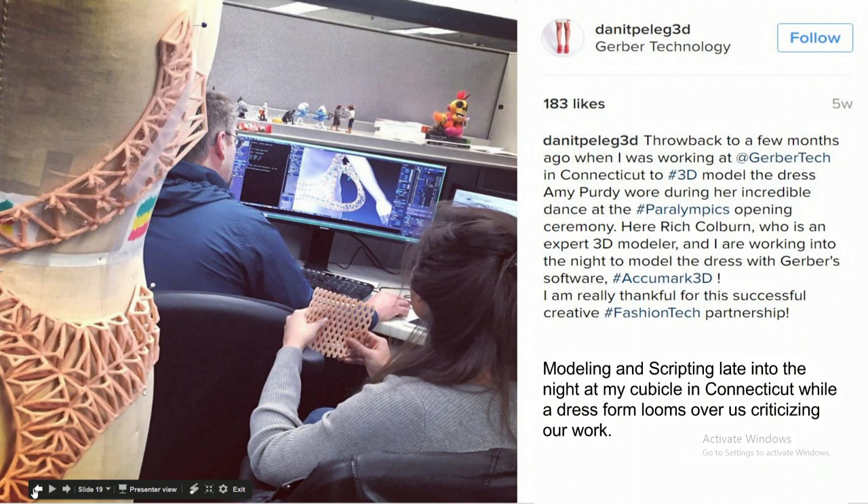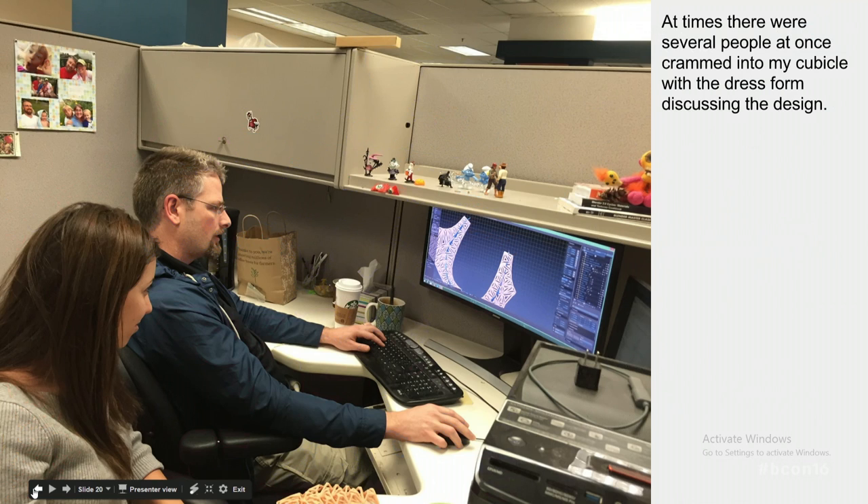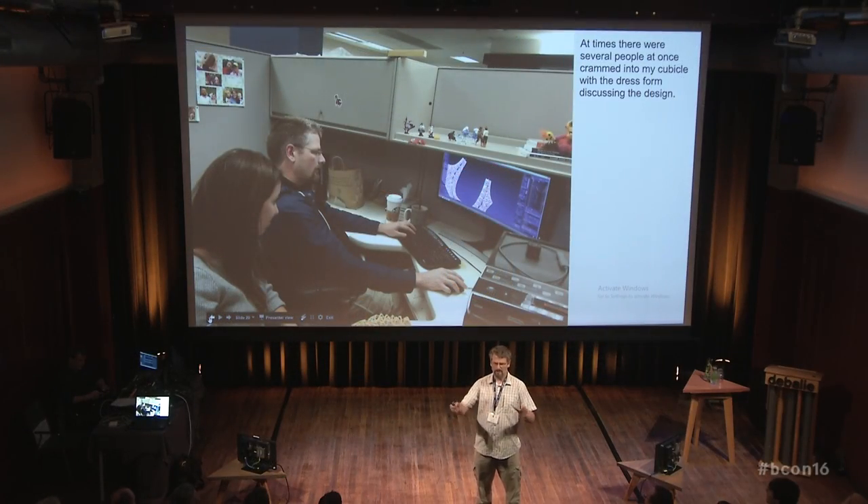This is Danit's Instagram — the only proof on the internet that I had anything to do with the Olympic ceremony. My right earlobe is very distinct, so you can tell that's me. And this is the workspace, which is a tiny cubicle. She's basically a celebrity — there were people wanting to interview her constantly, VIPs, various fashion companies, and all kinds of people crammed into my cubicle. We also had a dress form in there, with as many as three different fashion people standing around it, bending this weird 3D-printed geometry and making comments about what I was modeling.